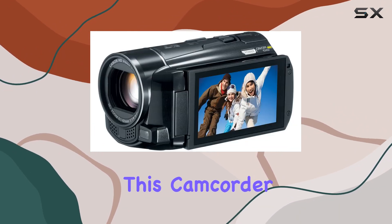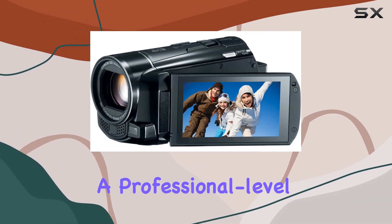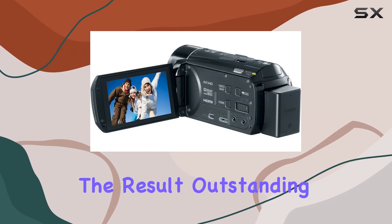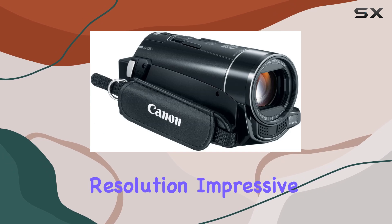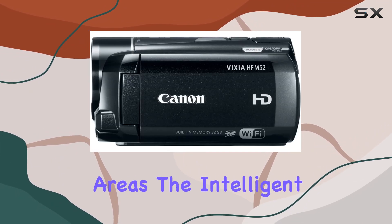What sets this camcorder apart is the newly designed Canon HD CMOS Pro image sensor — a professional-level 1/3-inch native 1920x1080 sensor. The result? Outstanding resolution, impressive low-light performance, and natural detail in both shadow and highlight areas.